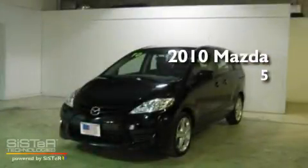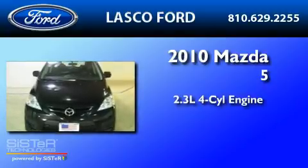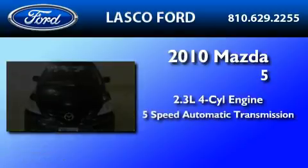This is a 2010 Mazda 5. It features a 2.3-liter, 4-cylinder engine and a 5-speed automatic transmission.